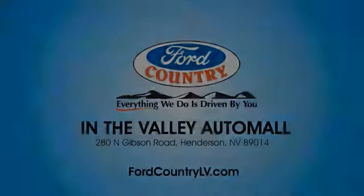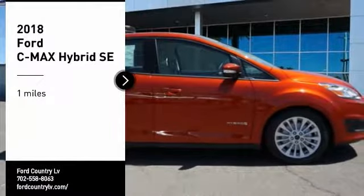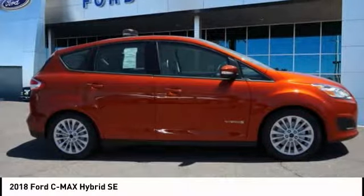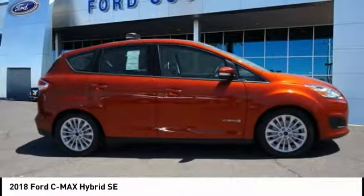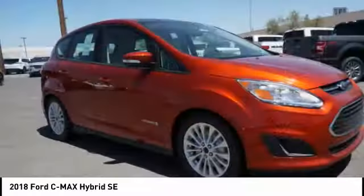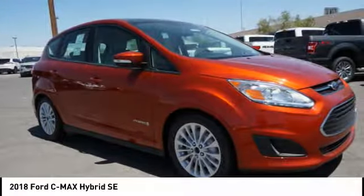Welcome to the Valley Auto Mall. Looking for the right vehicle? Check out the 2018 C-Max Hybrid. The Ford C-Max Hybrid provides an upscale interior, quality engine performance, and fuel efficiency.